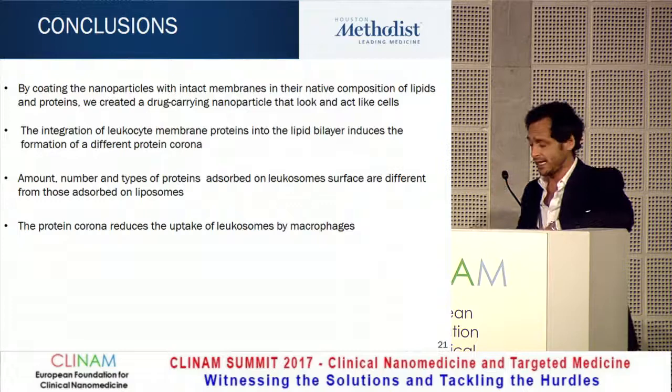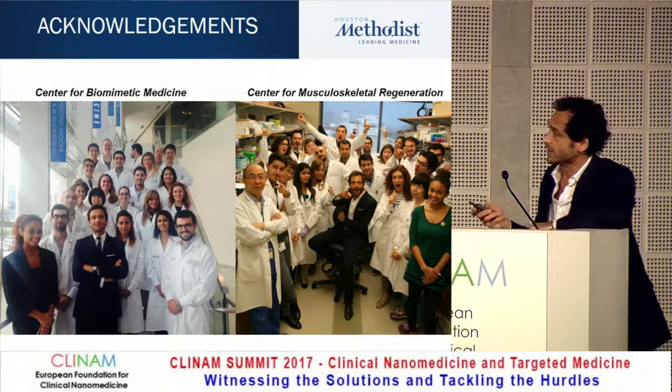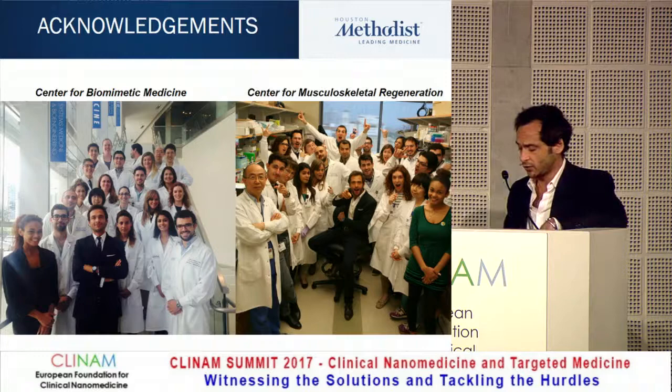I want to thank my team — in particular Claudia Corbo, a very talented proteomics postdoc now in the lab of Omid Farokhzad; Roberto Molinaro, who developed the leukosome technology and is now at Harvard; and Alessandro Parodi, now a professor at Northwestern, who was the inventor and developer of the lookalike. Thank you so much.